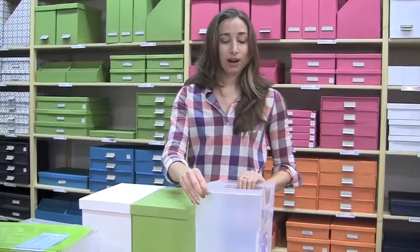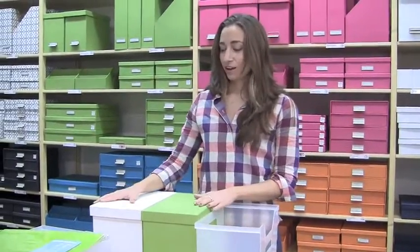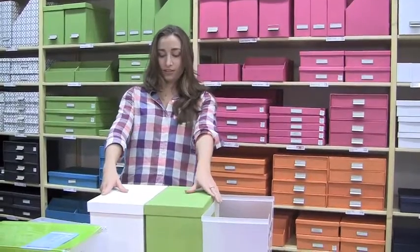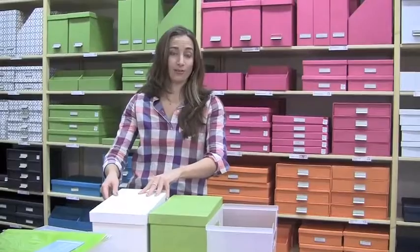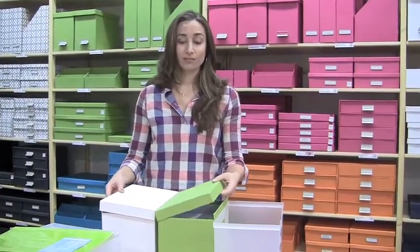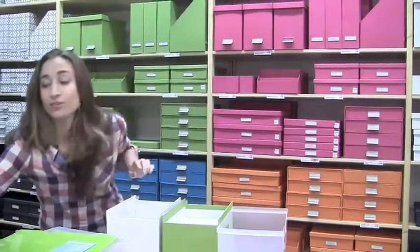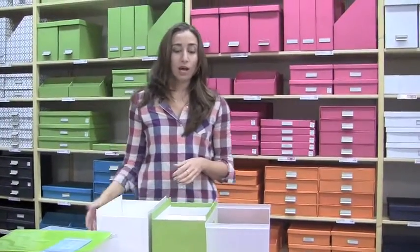And it's these open file boxes. I'm going to give you a budget version and a non-budget version, but they're a little more beautiful. These are the Bigso brand — the Stockholm Collection desktop file box made by Bigso, to be exact. And you can use them with or without the lids. I actually like to use them without the lids. So even though you pay good money for your lids, don't feel like you have to use them. Set them aside, set them underneath, put them in a closet — because a lid is just one more obstacle to reaching into your files.